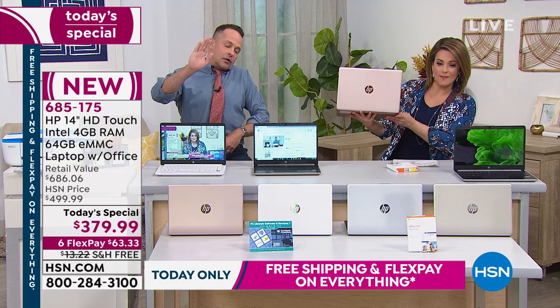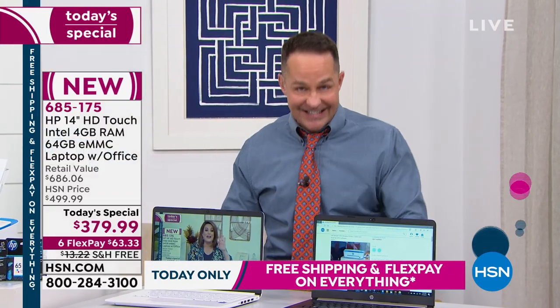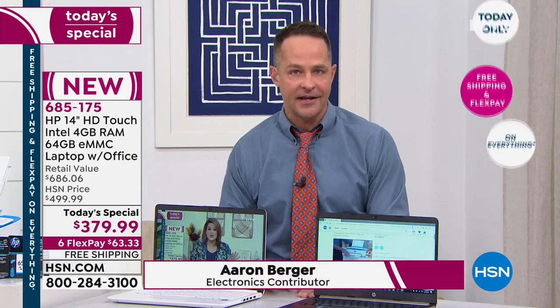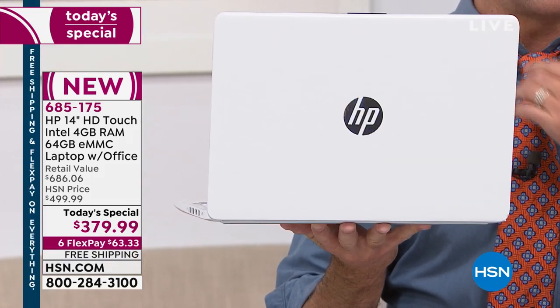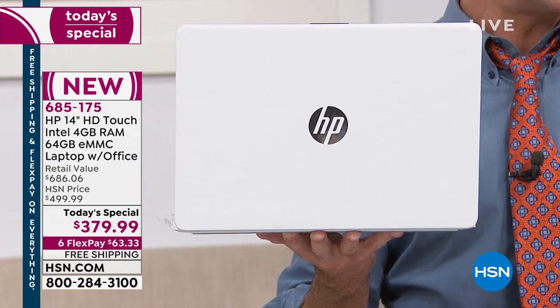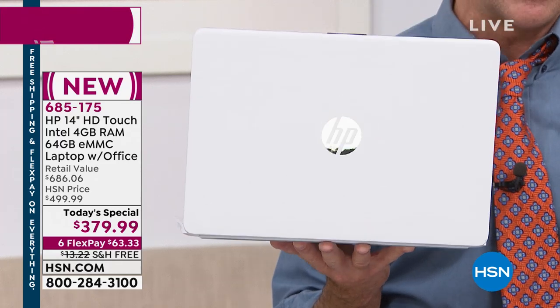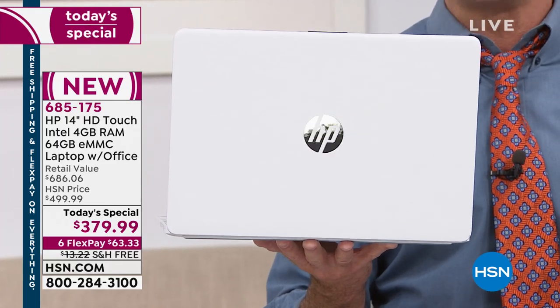This is the lowest price touchscreen we will do — Christmas is not going to bring a lower price touchscreen. If price and value are important to you, this is a computer worth taking a look at. With computers, brand really matters — you want a tier one brand. HP is the number one selling brand in America, and also the number one selling brand at HSN.